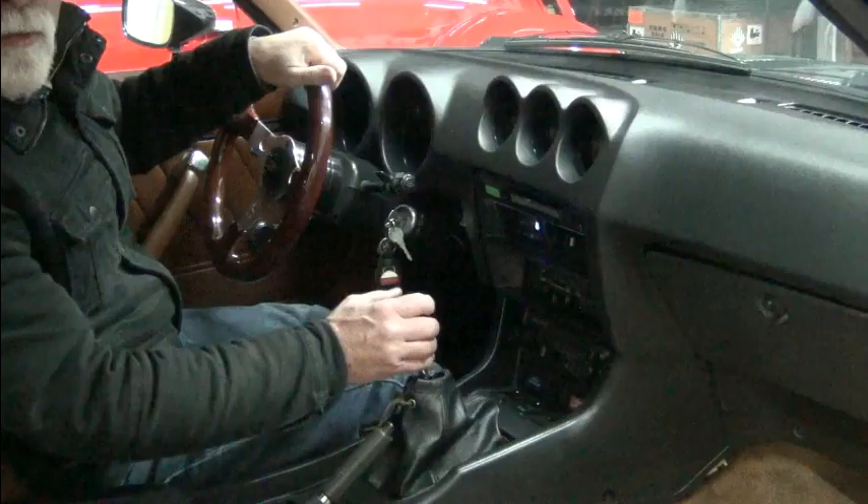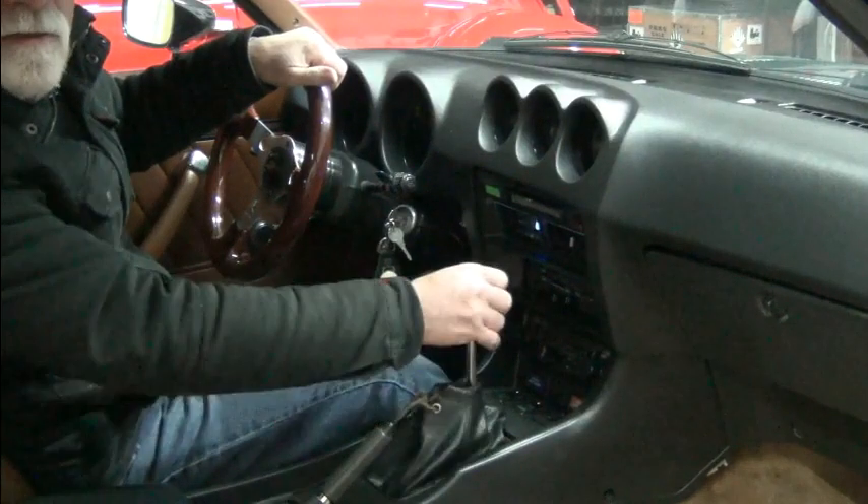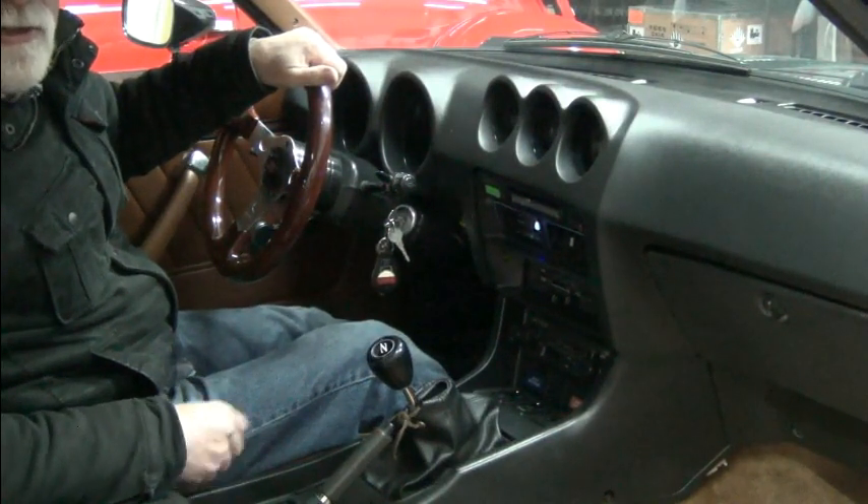Hello, I'm Richard with EV4U Custom Conversions, and in this video, we're going to talk about the main reasons for using a transmission in your conversion.